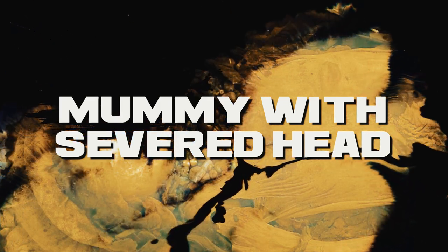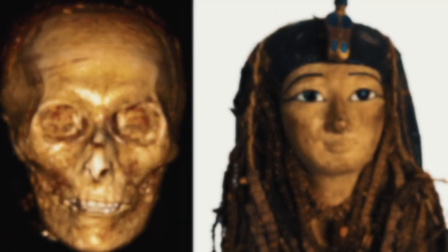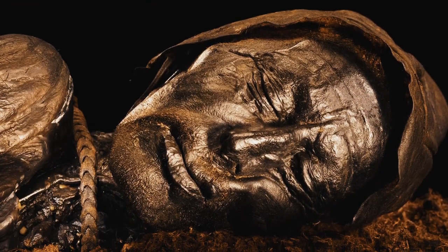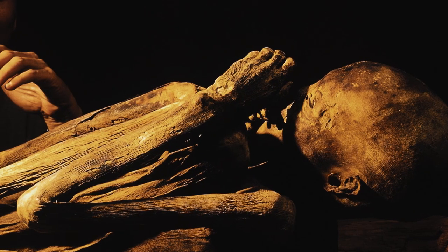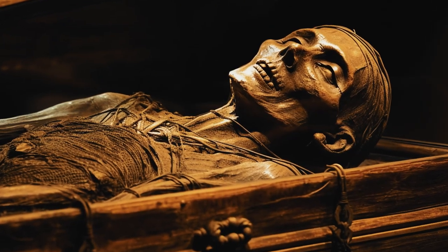Mummy with a Severed Head. In 2015, archaeologists in Egypt discovered a mummy with its head cut off and placed between its legs. Believed to be that of a high-ranking official, the mummy was found in a tomb in the Saqqara necropolis near Cairo. Theories suggest the head was severed as a punishment, a ritual sacrifice, a way to preserve the body, or a display of the mummy's power and authority.